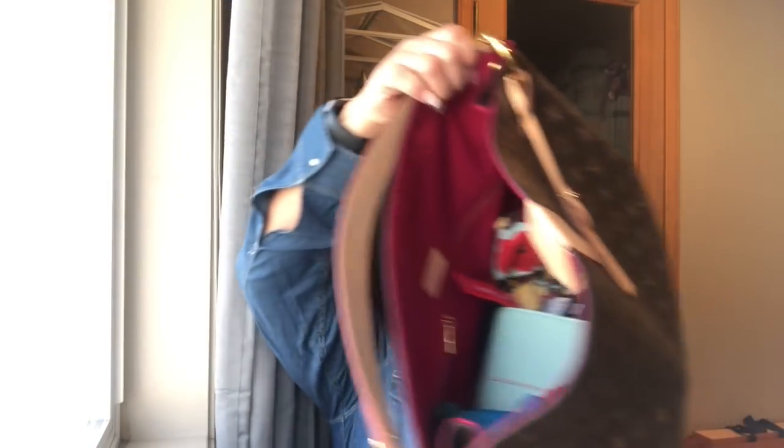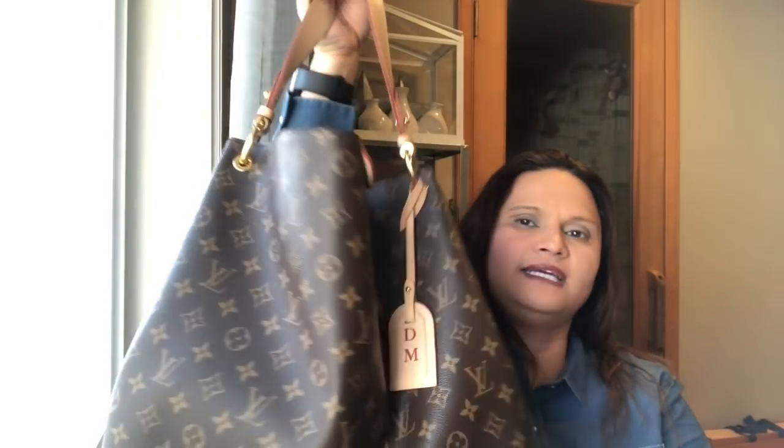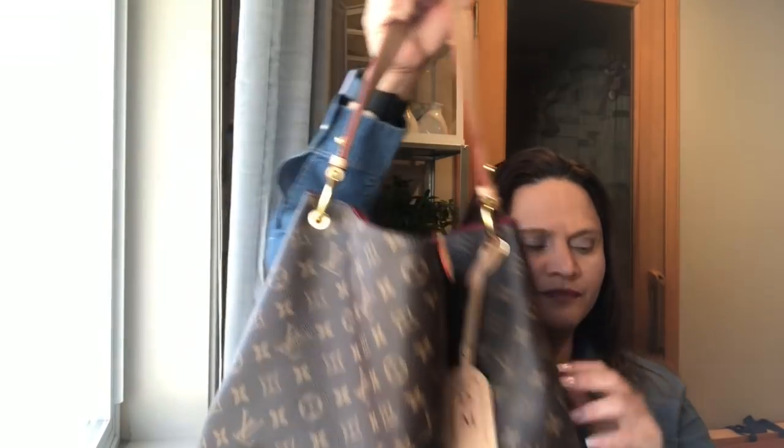I'm going to show you guys because it's time for me to clean it up — I've been adding stuff in there for the past month. I like to keep things organized, so when it's looking like this it's driving me crazy. This is the Louis Vuitton Graceful purse — I believe it's the Graceful — and I got it with the monogram with my initials. It's comfortable and the handle height works really well for me.